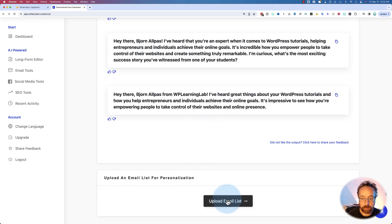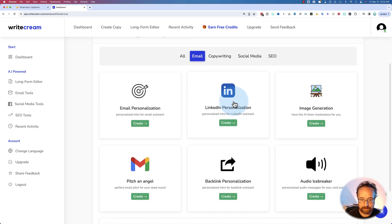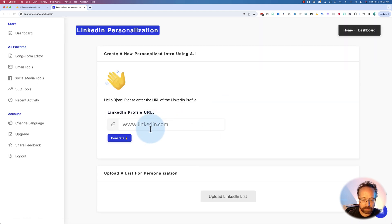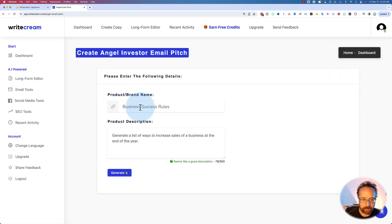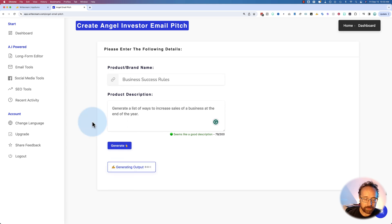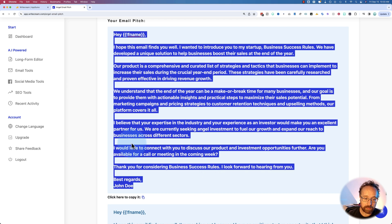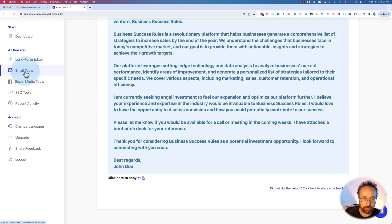For further personalization, you can even upload an email list in the form of a CSV file — that's pretty neat. There are more email tools; even LinkedIn is supported. You add a LinkedIn profile, the app gets the info, and writes a personalized intro paragraph. There's also a 'Perfect Pitch in Seconds' tool: give it a brand name like 'Business Success Rules,' and generate a pitch email to angel investors. You'd want to go in and tweak it to make it your own, since the app won't know everything about your business.